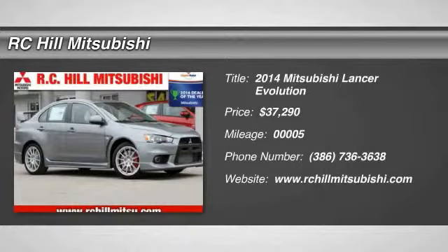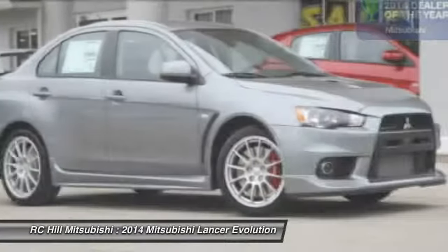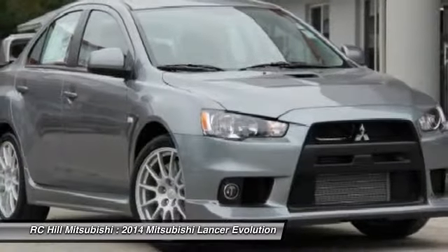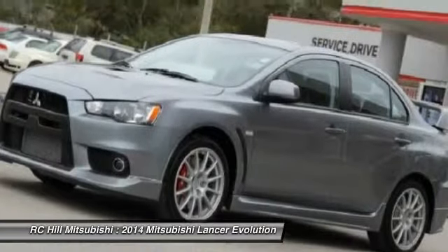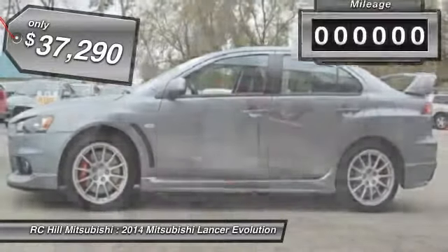The 2014 Lancer Evolution. Lancer Evolution gives you 291 horses of raw power. Add that to the best of Mitsubishi's engineering and technological know-how, plus a host of competition-proven performance parts, including super all-wheel control. And what you've got is an unparalleled driving experience, priced below $40,000.